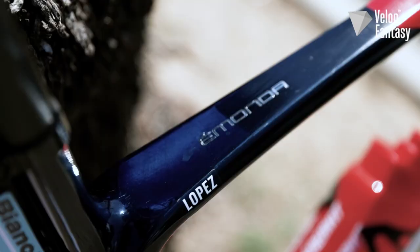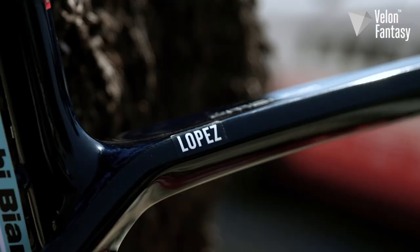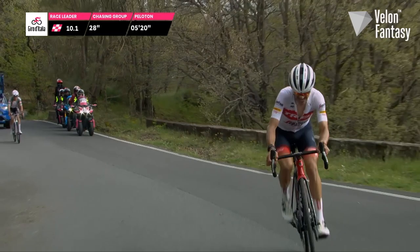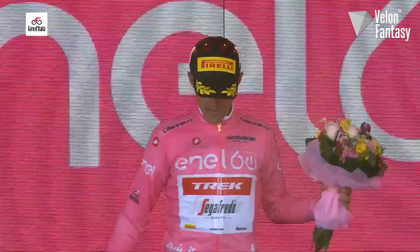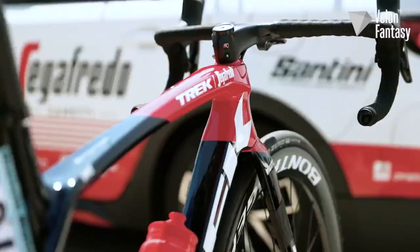This is the 12,000 pound ultralight Trek Emonda SLR race bike ridden by Juan Pedro Lopez of Trek Segafredo. Lopez took the Maglia Rosa on the first mountain stage of the 2022 Giro d'Italia atop Mount Etna on stage 4, and we're going to tell you all about the bike he did that on.